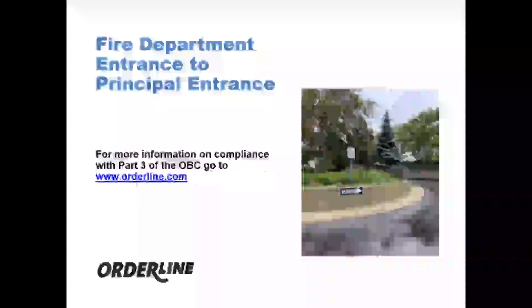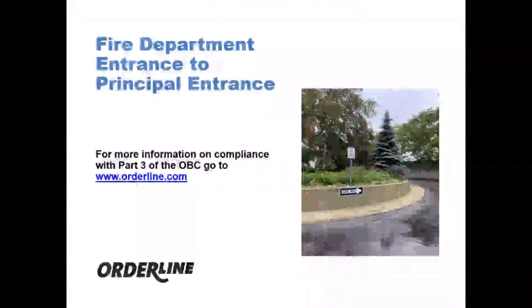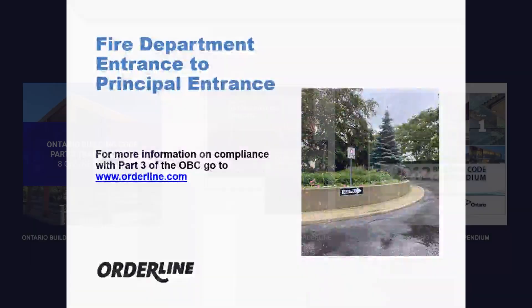Thanks for reviewing our quick tips on the Ontario Building Code. For more information on compliance with Part 3 of the OBC, go to www.orderline.com.